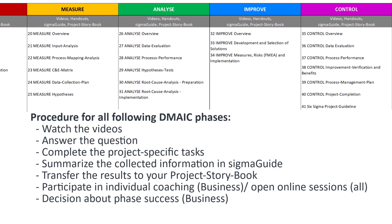All further phases follow the same principle: watch the videos, answer the questions, complete the tasks, summarize the collected information in SigmaGuide, and transfer the results to your project storybook. There is coaching again and a decision about the phase success for business projects. With the standard project, you can move to the next phase without coaching and without decisions, but with the support of our regular open online sessions.